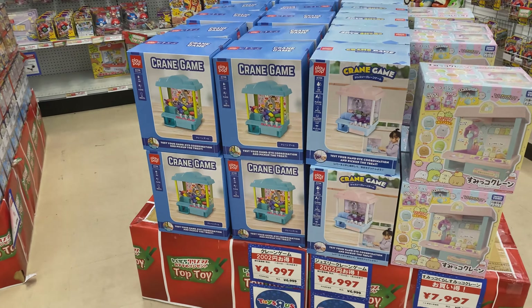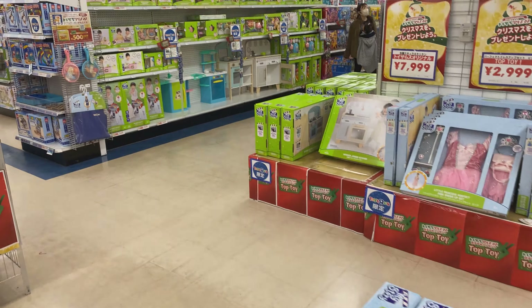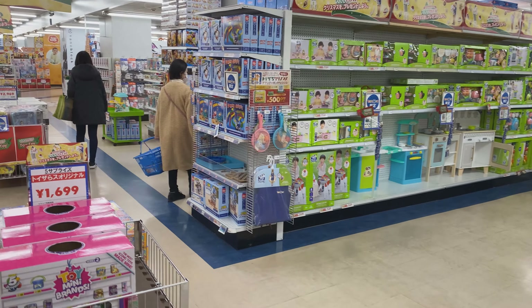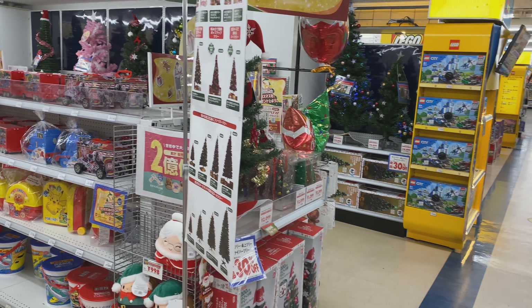Coming over we have the crane game, which tends to be a little bit more of the little kids' liking. Moving along, seeing a lot of stuff on the shelves — a lot of things here.